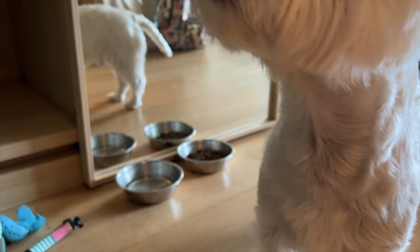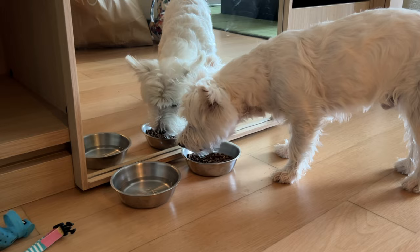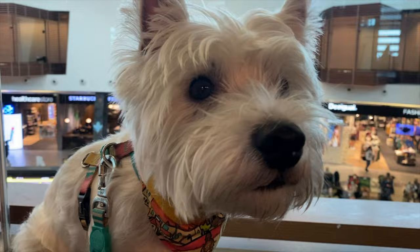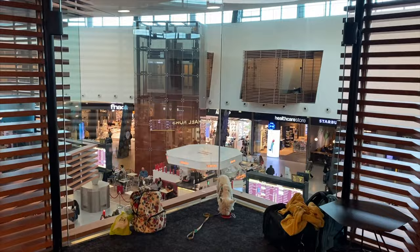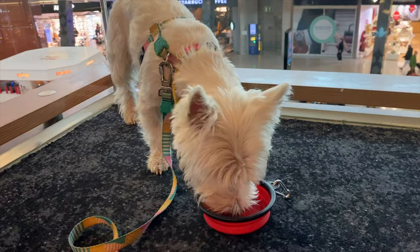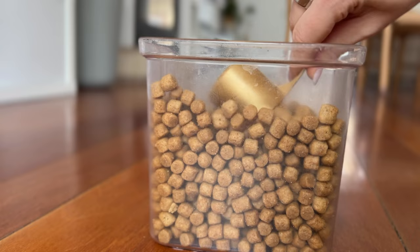Try feeding them in different rooms of the house, or even outside. This will give them a change of scenery and keep mealtime exciting. When we travel and Sami has to eat his meal in a hotel room or even in the airport, I notice he never refuses his food, even if it's usually just plain kibble. He eats every bite, and I think location has something to do with it.